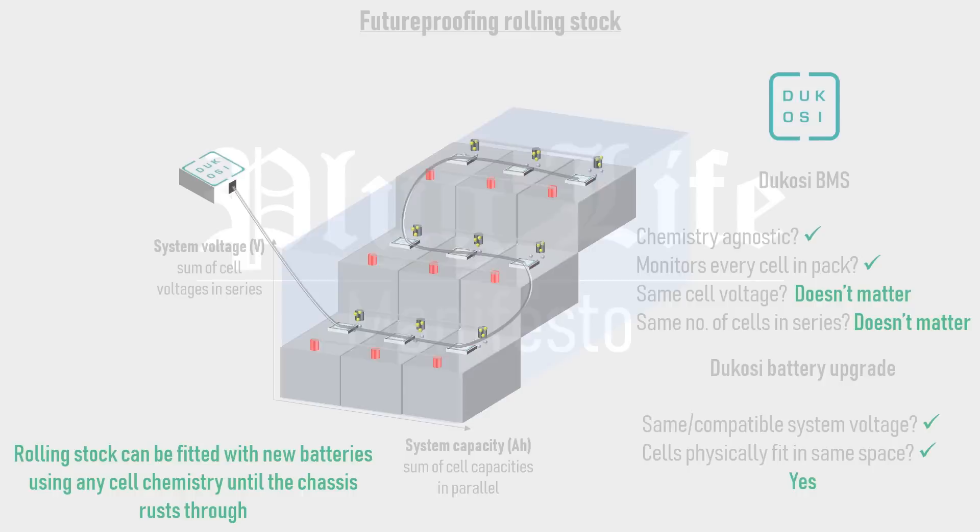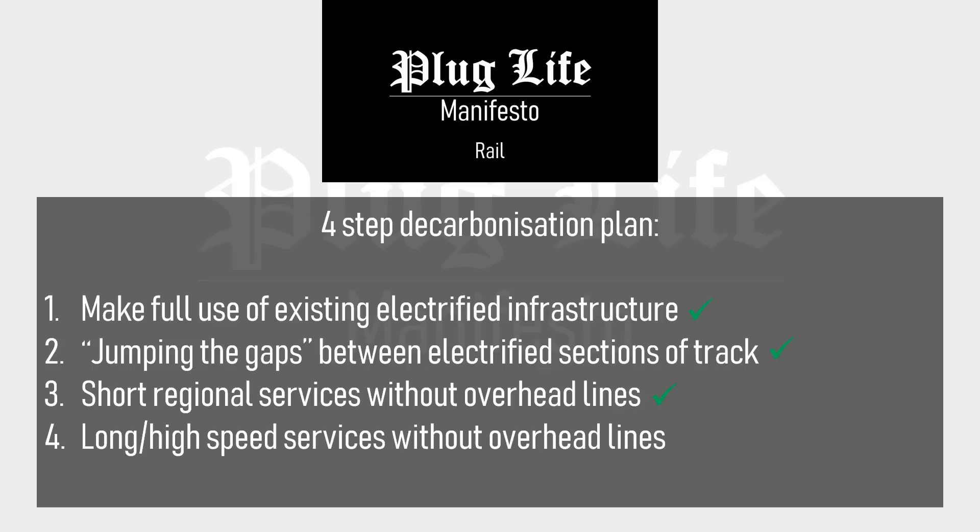Therefore, with a combination of fuel cells initially, then next-generation batteries and next-generation battery management systems, even long and high-speed railway lines can be decarbonised without using overhead lines.